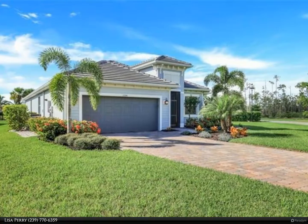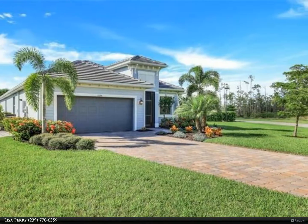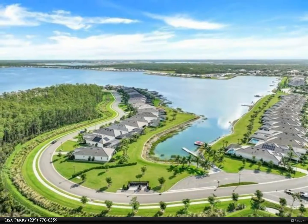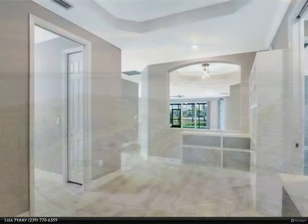This Berkshire Hathaway Home Services Florida Realty property video is presented by Lisa Perry. Don't miss the best value on the Vista Wild Blue Lake — ready to enjoy today, no waiting for construction completion or paying additional closing costs.